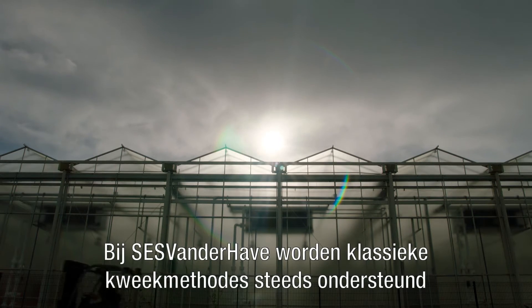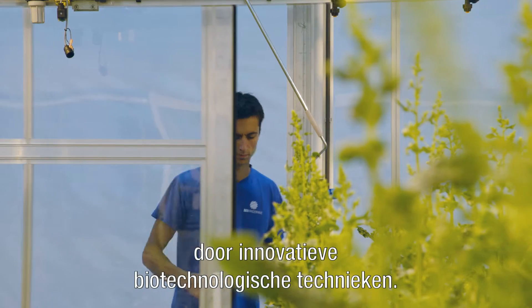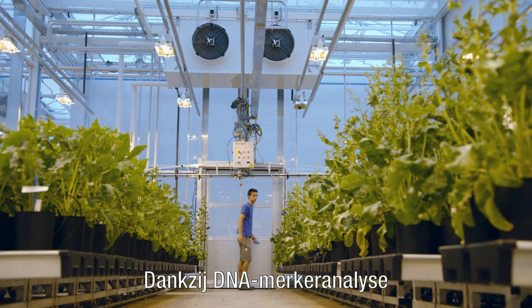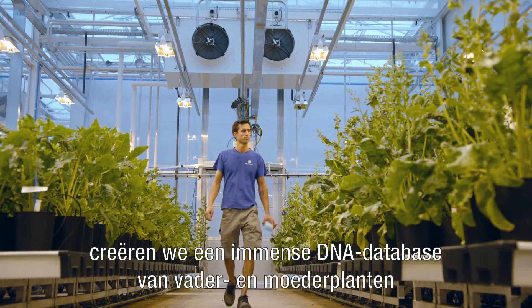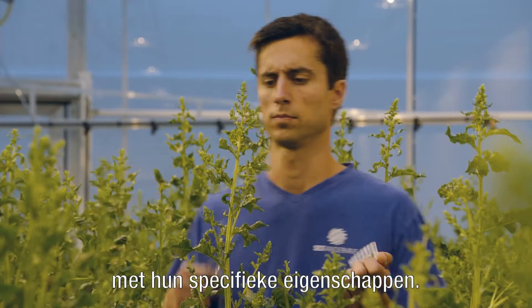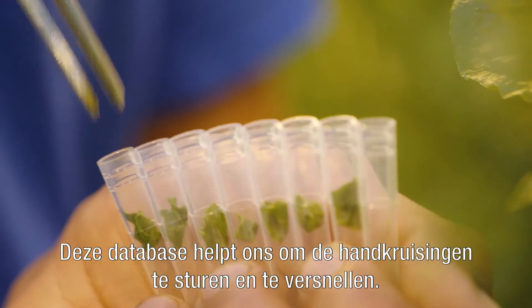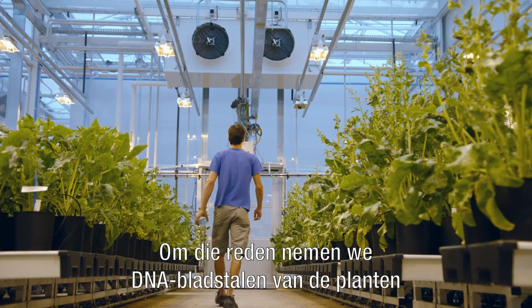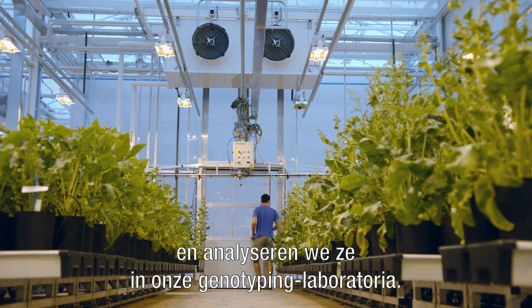At SESVanderHave, classical breeding methods are always supported by innovative biotechnology techniques. Thanks to DNA marker analysis in our laboratories, we can create an immense database of sugar beet plant DNA — fathers and mothers — showing their particular characteristics. This helps us both steer and speed up the hand crossing and selection process. We take leaf samples from the plants in the greenhouses and analyse them in the genotyping laboratories.